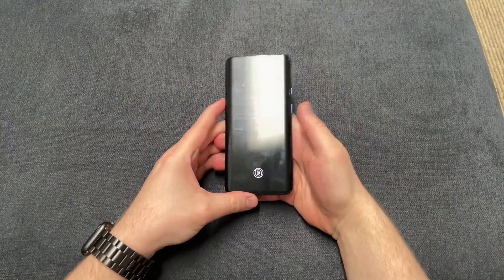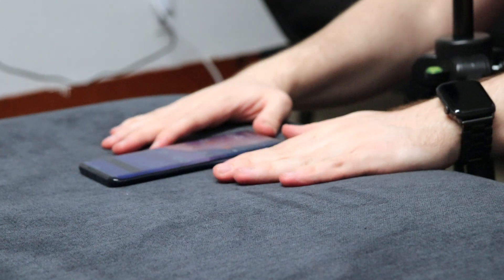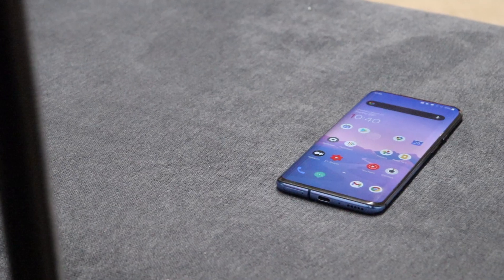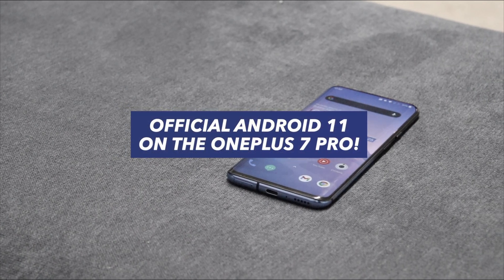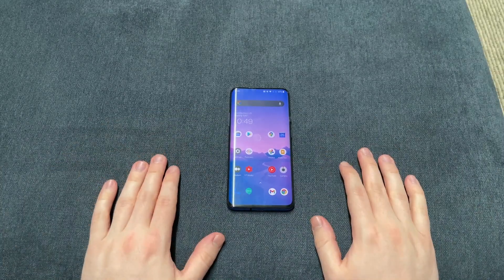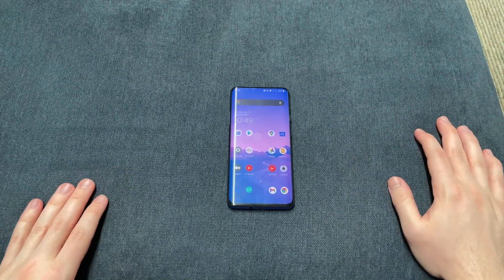What is going on everybody? Welcome back. MTG here with another episode. If you're new to the channel, hi there. Today I'm here to show you guys the official Android 11 update on the OnePlus 7 Pro. It's finally here. I'm super excited. It's been too long.